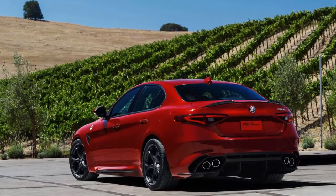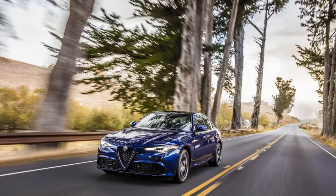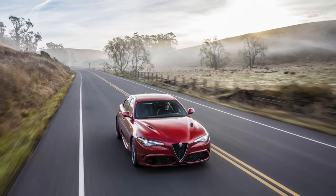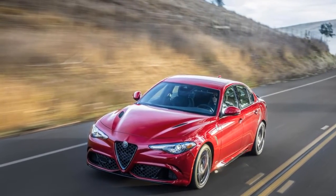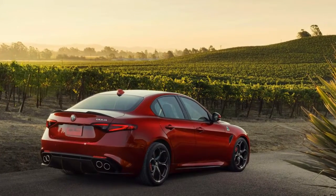The Giulia Quadrifoglio stands on its own with numerous mechanical upgrades, like the 2.9-liter V6, a much different suspension, and unique exterior styling. Options are limited to a few different wheel finishes, carbon ceramic brakes, and Sparco design race-style seats made from carbon fiber. The Sparco seats are comfortable but not for every body — try before you buy.